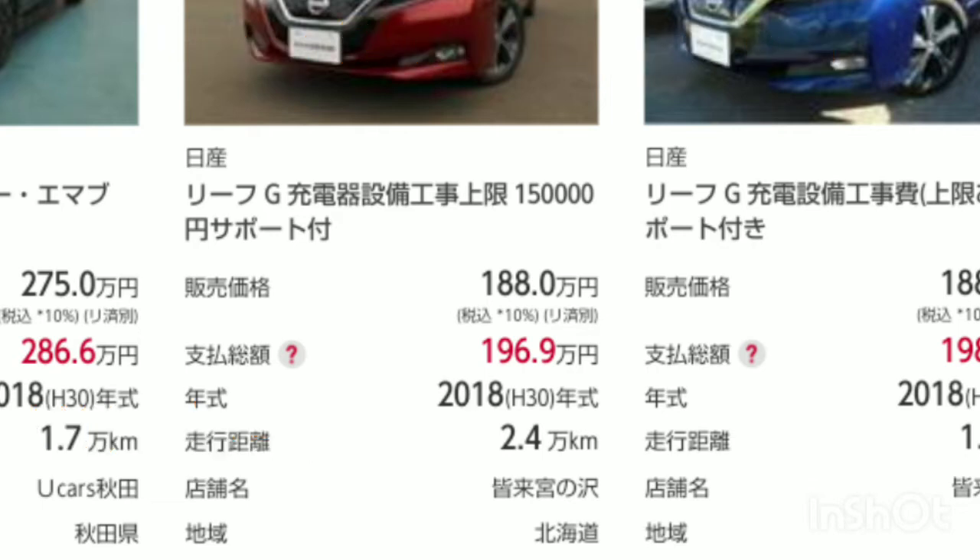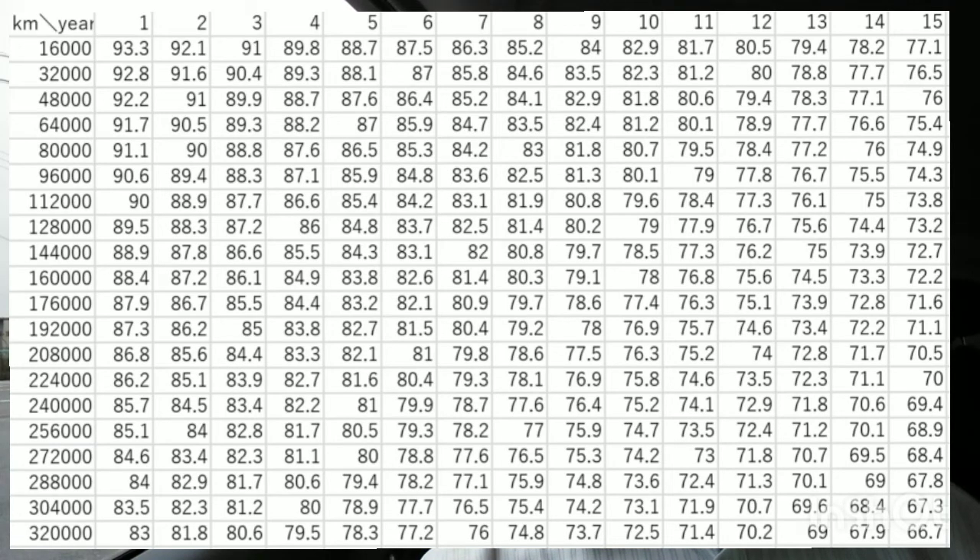It may have used a high rate of rapid charging, but I think the impact is small in a cool area. Then, using the SOH estimation table, let's check how long a mileage you can use based on your usage plan.